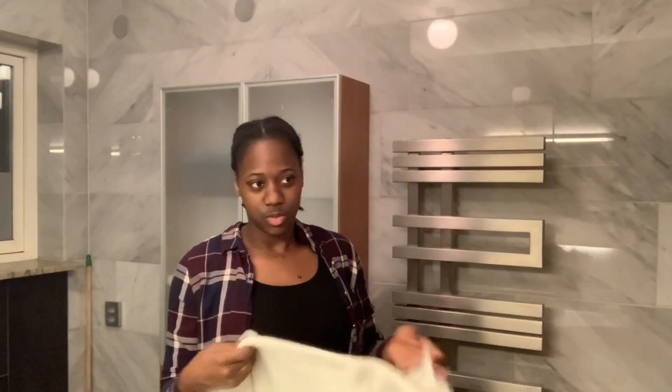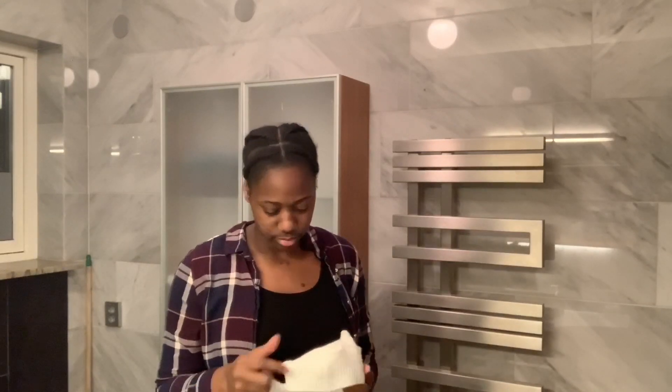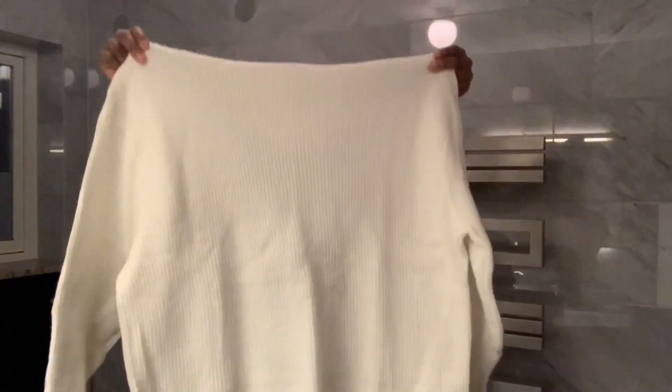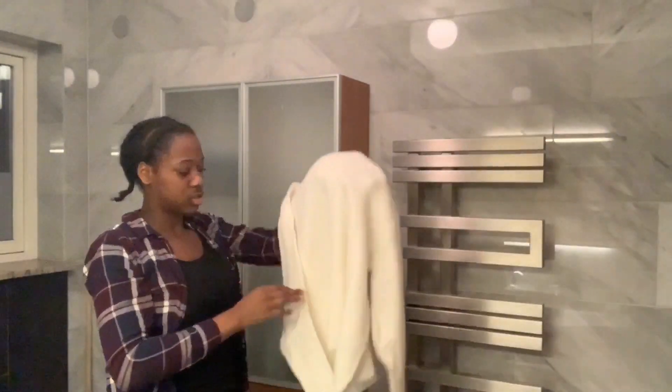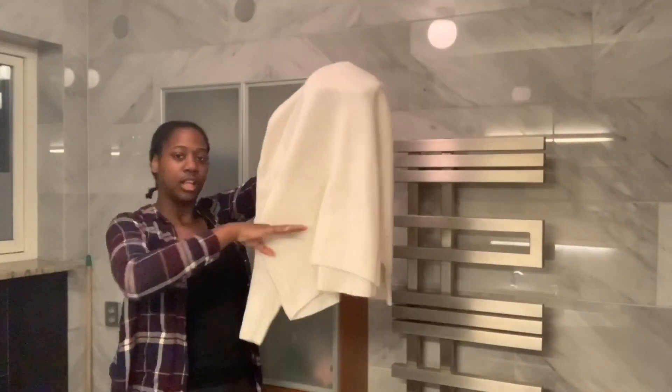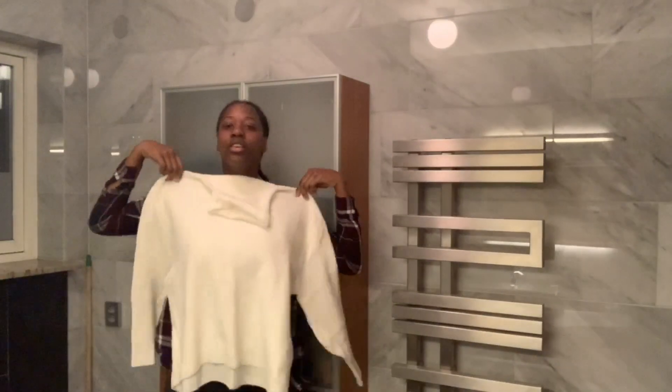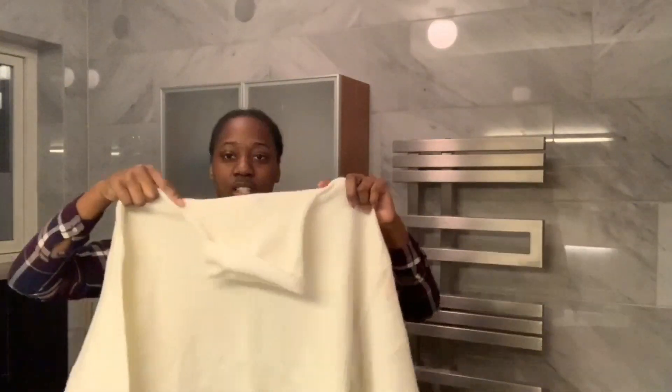My mom picked this one out — I bought it with my money, but she saw a nice top and asked if I wanted it, so she bought it from the shop. It's really long — I thought it was going to end higher up, but it's very long. And this one has a turtleneck, but it's scrunched up.